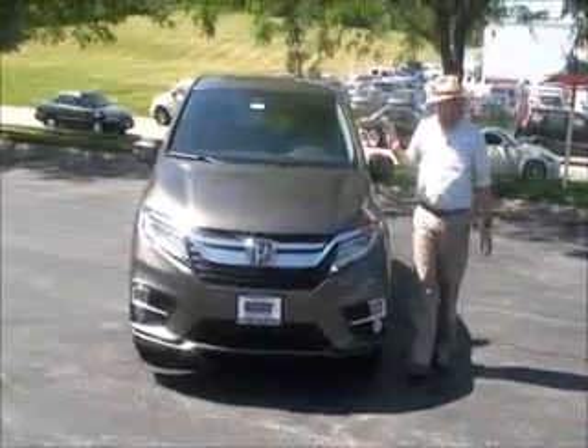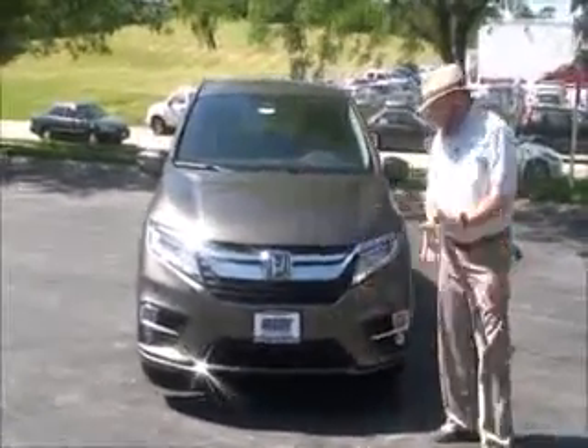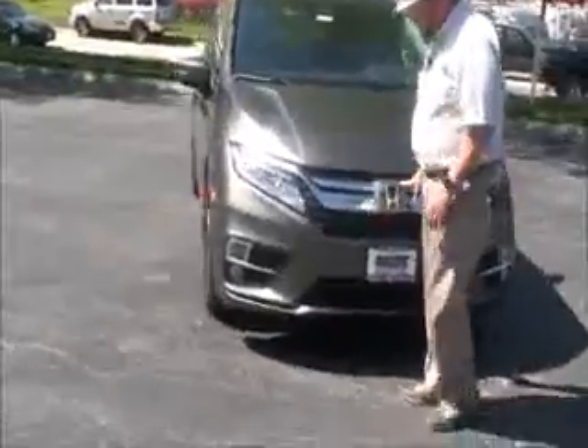Brian Kelly here for the Honda Giant to show you the all-new 2018 Honda Odyssey. There are a lot of changes to the exterior, interior, and technology — five mile-an-hour bumpers front and back, lots of chrome.